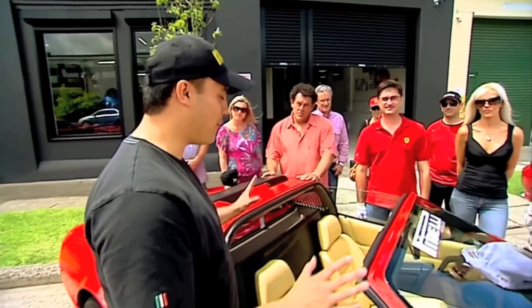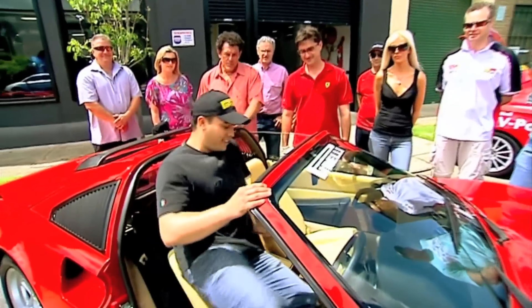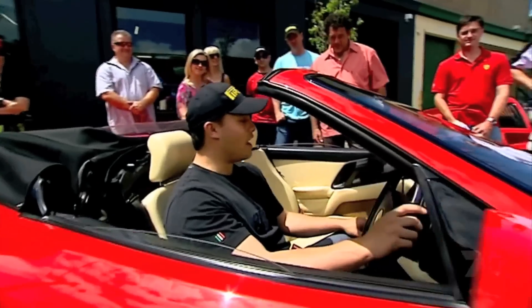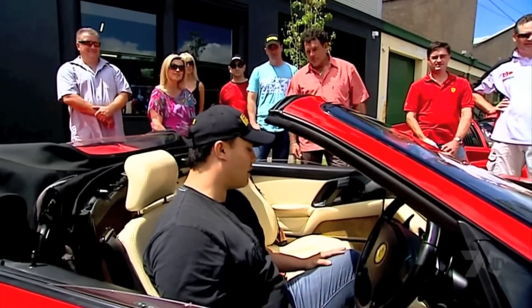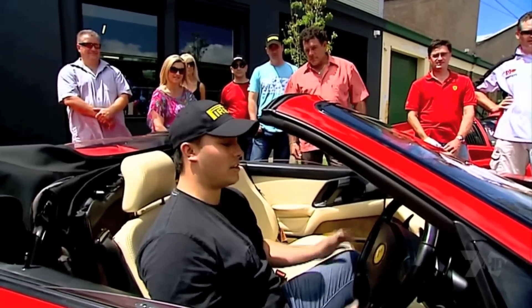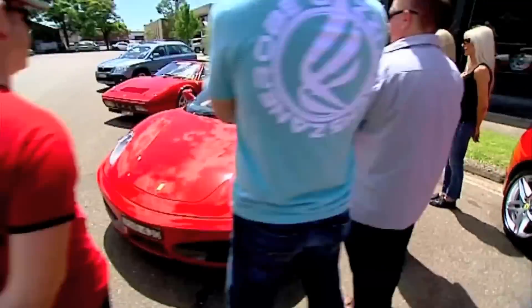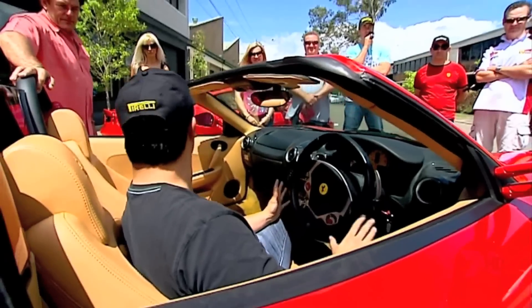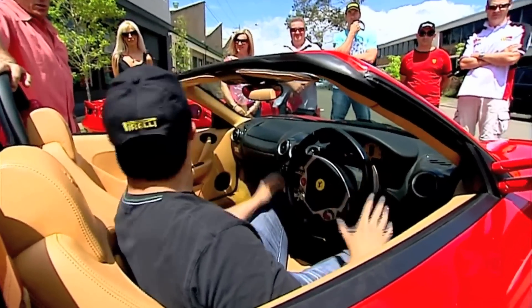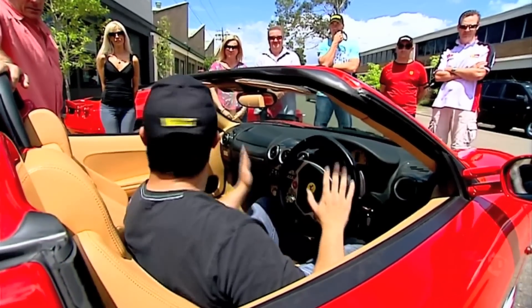So this is the 328 GTS, the second series car of the Magnum PI series — it's really the go-kart of the fleet. Moving up to the F355 Spider, the 1998 version, classic Pininfarina styling, so it's very easy to drive. And man, it's red. Coming up to the ultimate car of the fleet with 500 prancing horses, the F430 Spider. And your mum told you not to press the red button, but now you can.